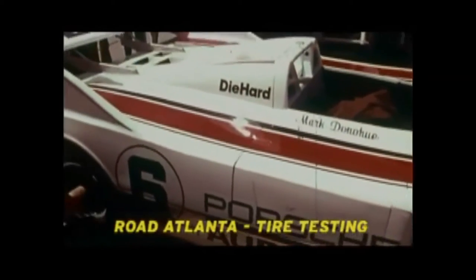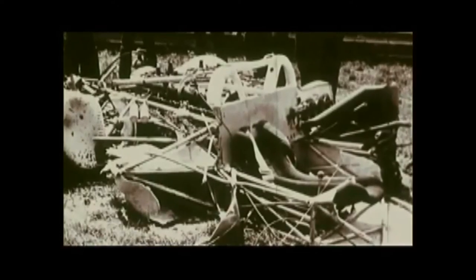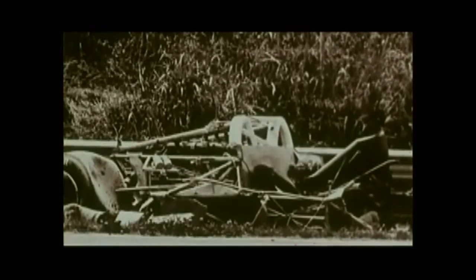Team Penske arrives a week early at Road Atlanta for pre-race testing. Mark Donohue explains: going down the back straightaway, the wing, which produces a tremendous amount of downforce at high speeds, came off the back of the car. As a result, the whole rear section of the car became airborne, and the car backed into a not-quite-90-degree abutment, then began flipping down the top of a guardrail. Mark is injured, and it'll be weeks before he can drive again. The Porsche is completely demolished.